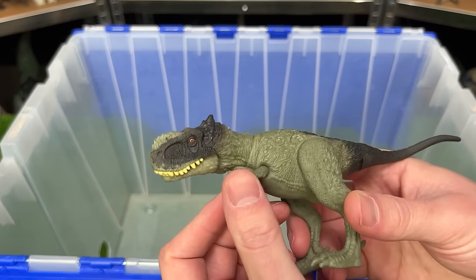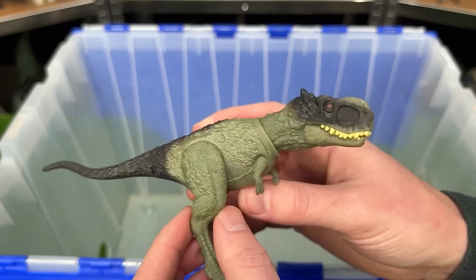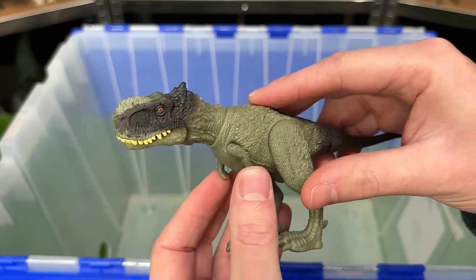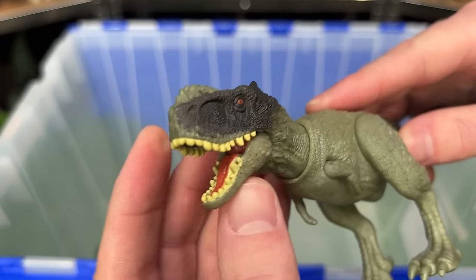And finally for my new figures is the Rueops Primus dinosaur. It has feather texturing all over its body, and you can pose the arms, the legs, the neck, and the jaw.